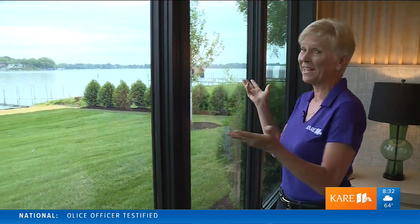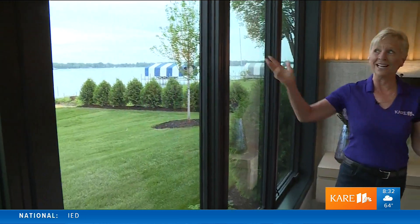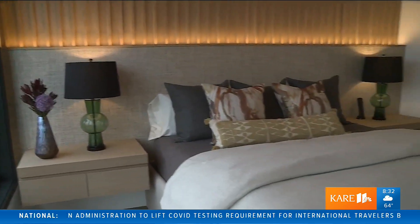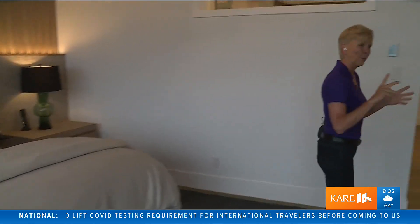Look at this! This is the first weekend of the Artisan Home Tour from Parade of Homes. How would you like to wake up in this master bedroom on Lake Minnetonka to that view every morning? I can't wait to show you this house. We're going to go out to the main level, but first come on here.